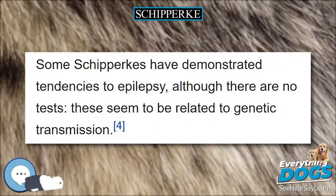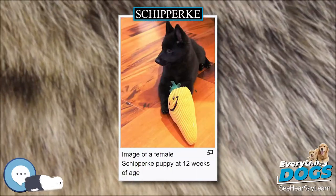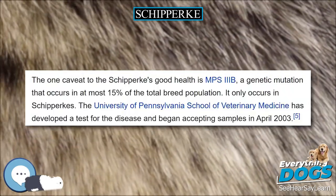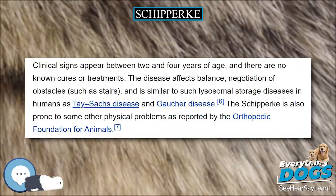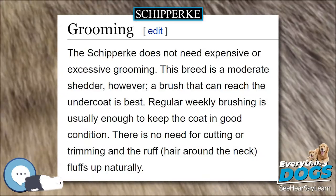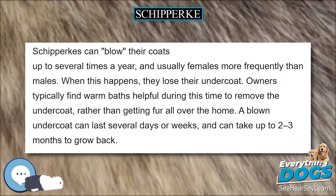Known for a stubborn, mischievous, and headstrong temperament, the Schipperke also chases small animals. It is sometimes referred to as the little black fox, the Tasmanian black devil, or the little black devil. They are naturally curious and high-energy dogs and require ample exercise and supervision. Schipperkes are very smart and independent, and sometimes debate listening to owners, instead choosing to do whatever benefits them the most, and are not necessarily the proper dog for a first-time dog owner.